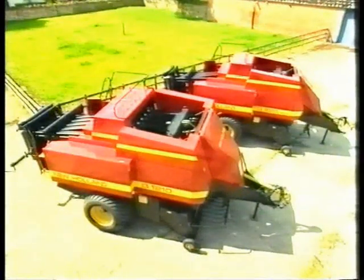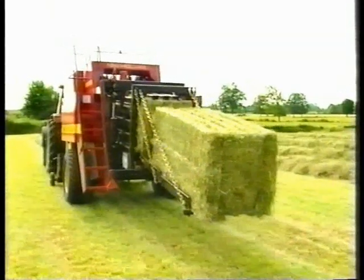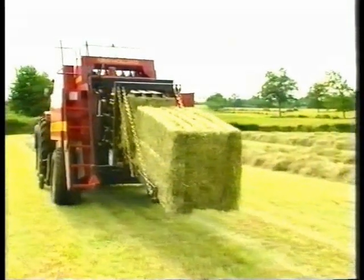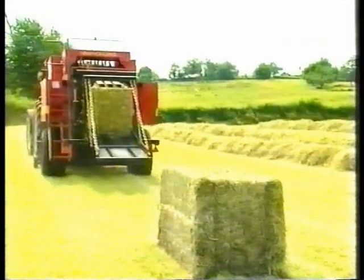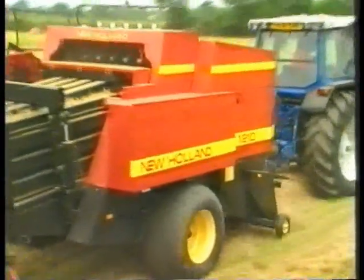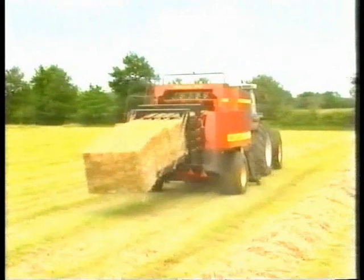The D-1010 and the D-1210 are designed for large farmers and contractors. Identical in concept, they differ only in bale width, but cater for different applications and meet different bale transport, handling and storage requirements. Both farm and industrial needs are covered with these two models.